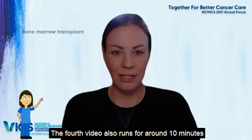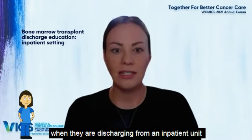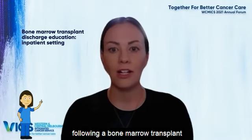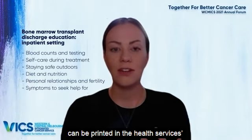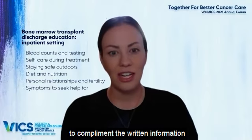The fourth video also runs for around 10 minutes, covering information provided to patients when they're discharging from an in-patient unit following a bone marrow transplant. This can be viewed as a complete video, or relevant QR codes for each subject can be printed in the Health Services Discharge Education booklets to complement the written information.